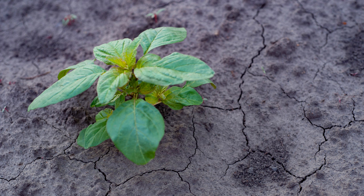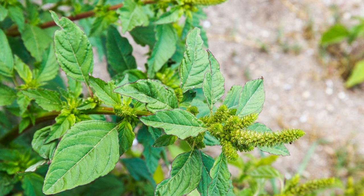Before you harvest your wild amaranth, there's one crucial tip: identify correctly. Look for the characteristic reddish stems and tiny clustered flowers, and avoid harvesting from areas treated with herbicides or pesticides. It's also best to harvest the leaves before the plant flowers, as the taste can become slightly bitter with age.